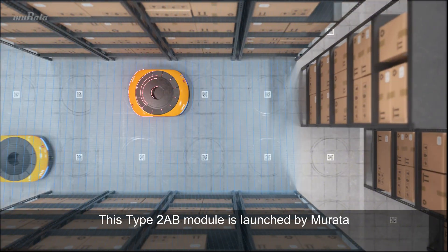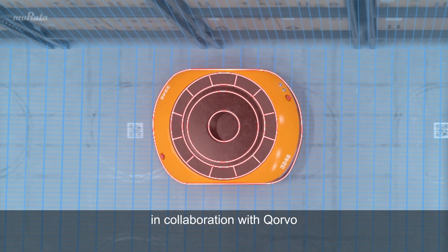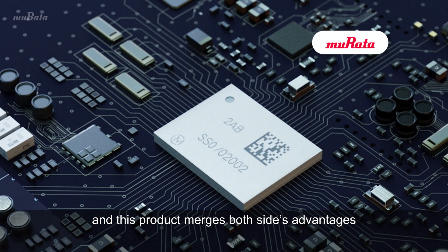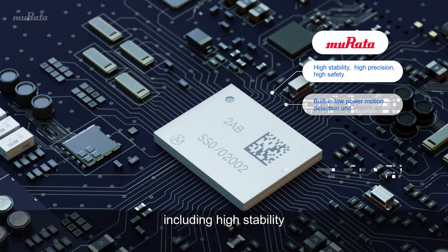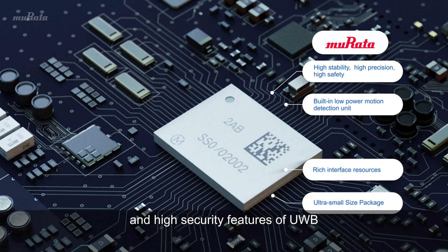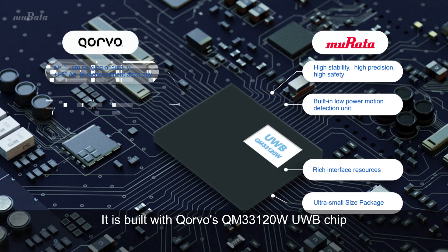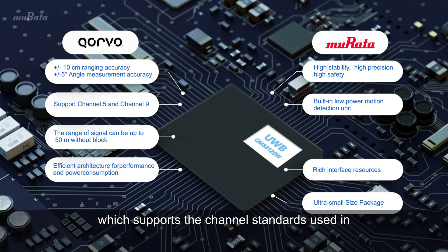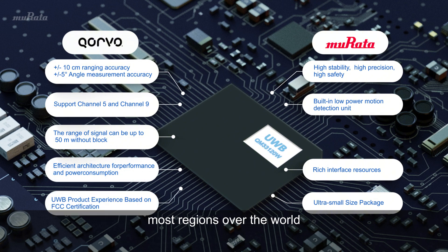This Type 2 AB module is launched by Murata in collaboration with Corvo, and this product merges both sides' advantages, including high-stability, high-precision, and high-security features of UWB. It is built with Corvo's QM33120W UWB chip, which supports the channel standards used in most regions over the world.